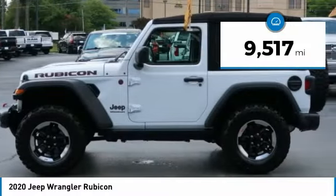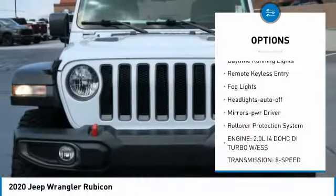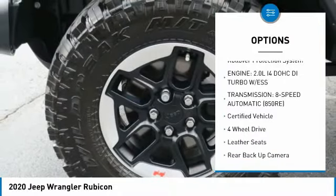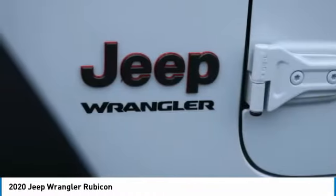Here are some of this vehicle's great options: towing package, aluminum wheels, heated side mirrors, traction control, daytime running lights, remote keyless entry, fog lights, headlights auto-off, mirror memory, rollover protection system.